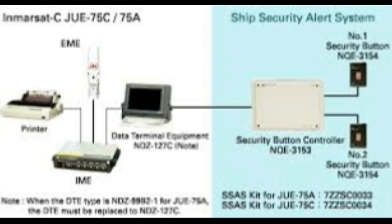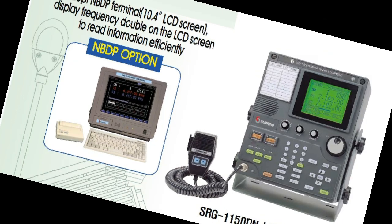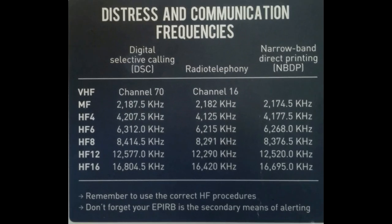Advantages of Digital Selective Calling. Digital Selective Calling (DSC) is an innovative technology integrated into marine MFHF radio systems, enhancing safety and efficiency in maritime communication. DSC enables automatic distress signaling, position polling, and individual and group calls. It eliminates the need for manual tuning and reduces human errors, ensuring reliable and accurate communication.